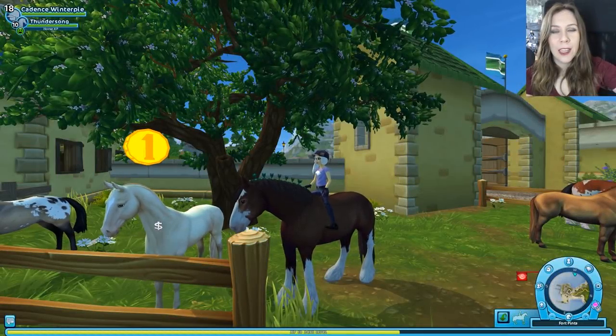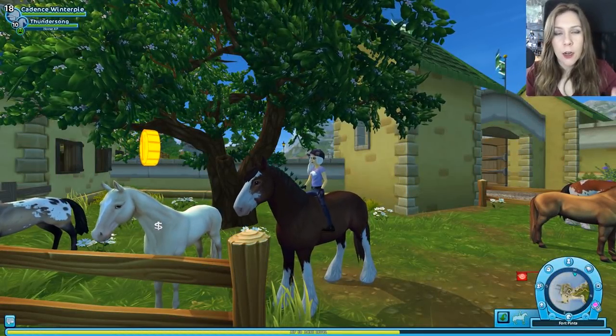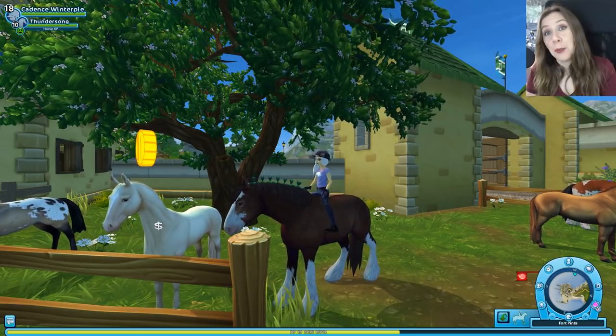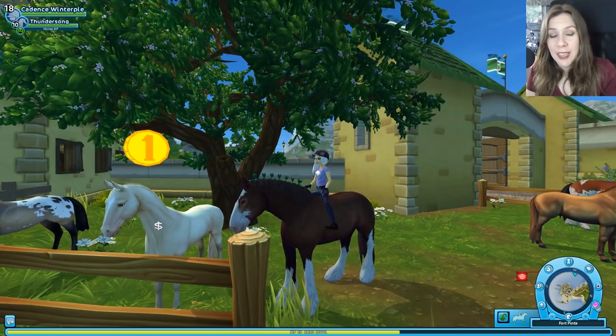Hello! Welcome to Let's Play Star Stable! Stacy here, filling in for Pinta on Thundersong, who we've recently brought into the game from the Star Stable Horses app.